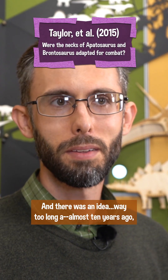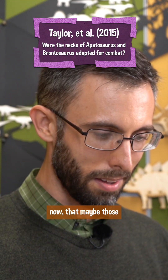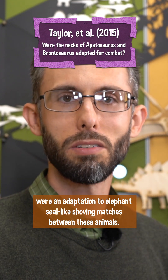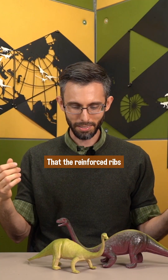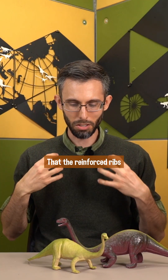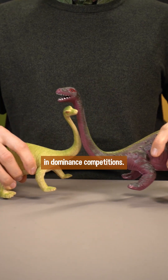And there was an idea, almost 10 years ago now, that maybe those were an adaptation to elephant seal-like shoving matches between these animals — that the reinforced ribs formed a literal bumper in dominance competitions.